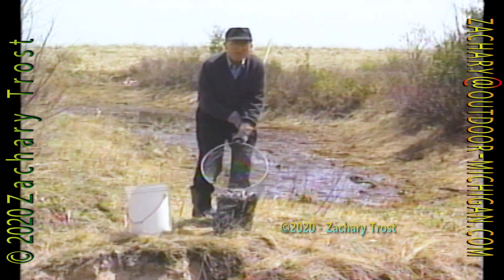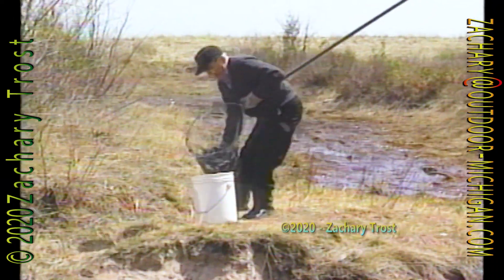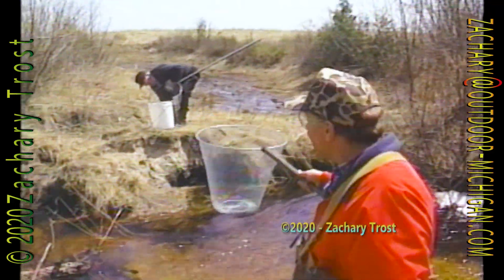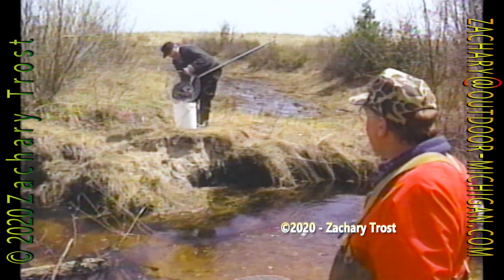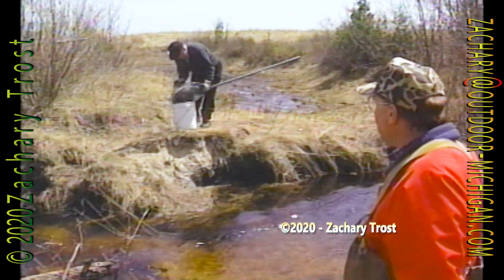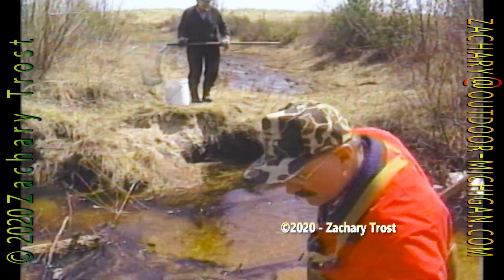You guys got any containers to put them in? No, this is plenty for us, Pete. I mean, we really don't need all that many. But look at that. That's — for a lot of people — that's a whole night's dipping right there in that one dip. That was just a full of that one. No kidding. It sure was. I'll go with a five gallon pail full. I don't know really how many more we need.